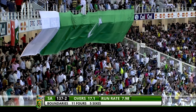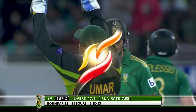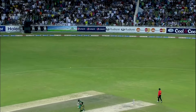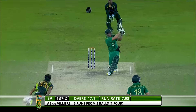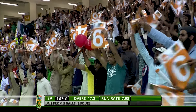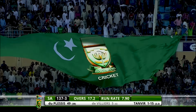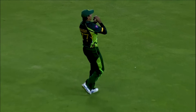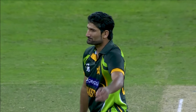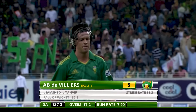Starting with a slower delivery to de Villiers — he waited for it, was not in a rush, and cracked it through mid-wicket. He went and fetched that from way outside off-side. Over the top — there's a fielder under it — comfortable — Nasar Jamshed is the fielder. Another slow delivery from Sohail Tanvir — this time AB de Villiers couldn't control the shot. He basically had to get going from the word go — the previous one he got away well, this one didn't get the middle of the bat, got him high up. Sohail Tanvir is happy with that one. The dangerous AB de Villiers gone for five — 137 for three.